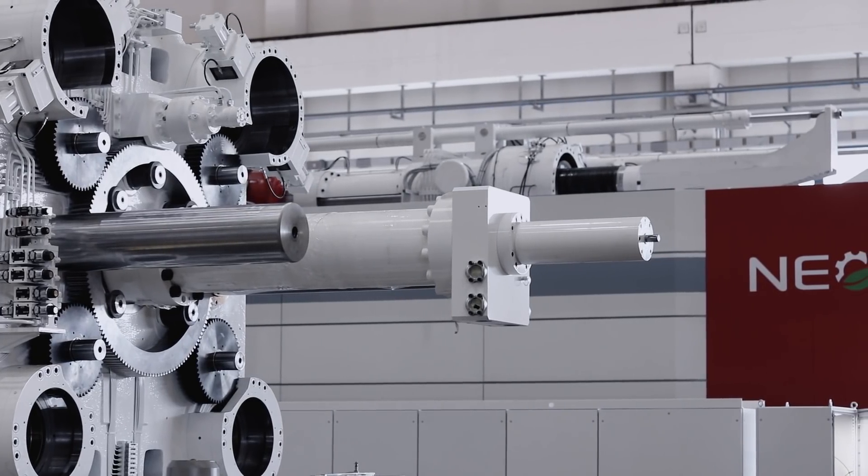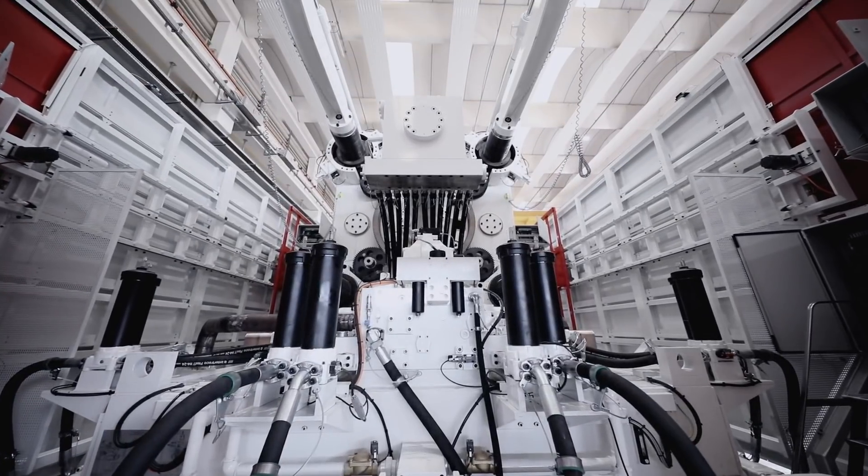Besides, we were thinking that Gigapress could be used to produce parts with multi-cavity dies, with consequent reduction of the casting production cost. And lastly, our motto was at the time: think big and be the first. And we did it.